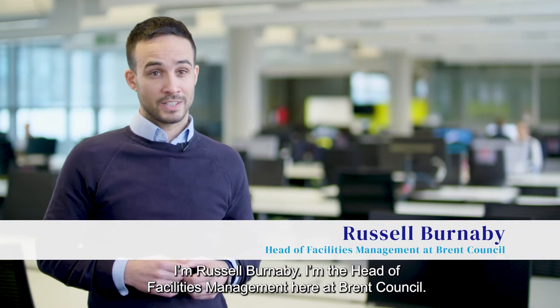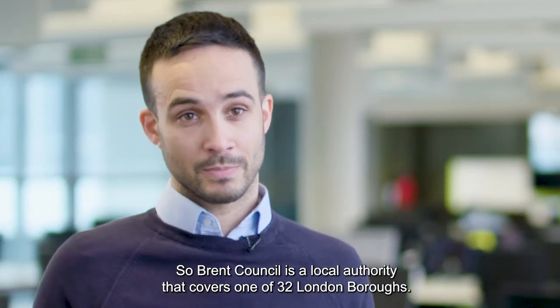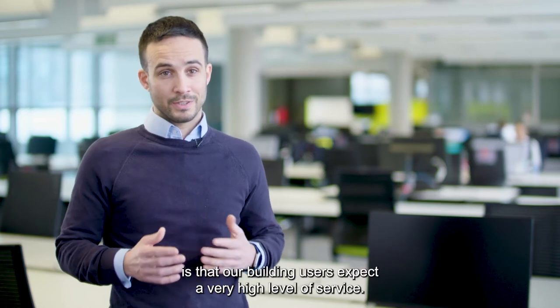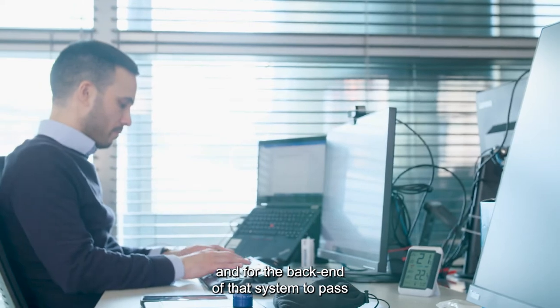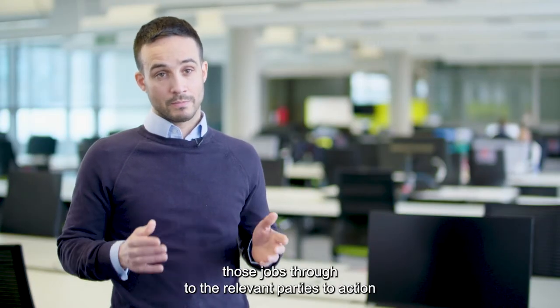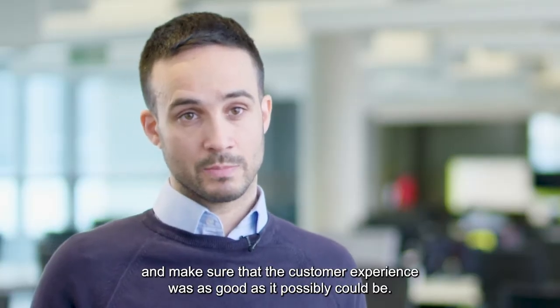I'm Russell Burnaby, I'm the Head of Facilities Management here at Brent Council. Brent Council is a local authority that covers one of 32 London boroughs. One of the big things we find is that our building users expect a very high level of service, so it's really important that we had an easy-to-use system and for the back end of that system to pass those jobs through to the relevant parties to action and make sure that the customer experience was as good as it possibly could be.